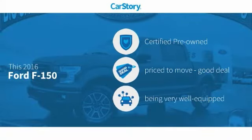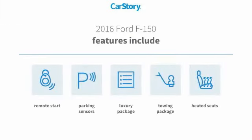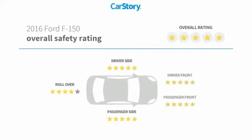CarStory research indicates this vehicle as certified pre-owned, a good deal, and loaded with features. Features also include remote start, heated seats, parking sensors, luxury package 3, towing package, and has been listed as an IIHS top safety pick with these ratings.